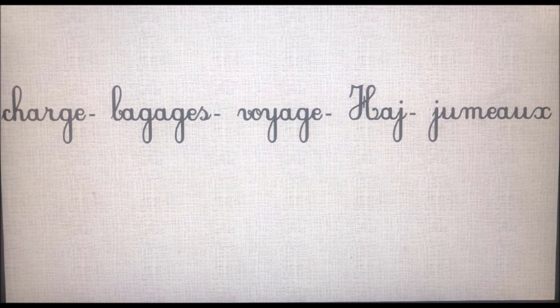Observez avec moi maintenant, mes enfants, les mots suivants : charge, bagage, voyage, haj, jumeau. Dans ces cinq mots, il y a un son qui se répète.